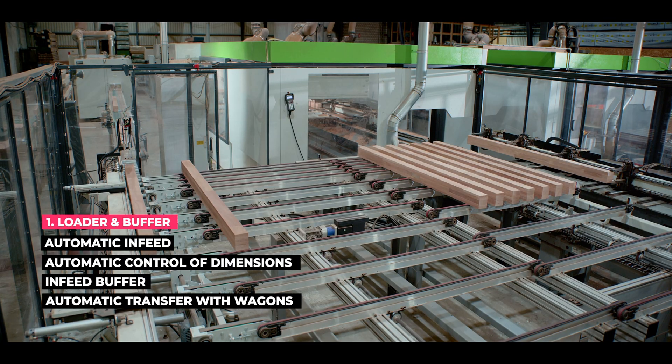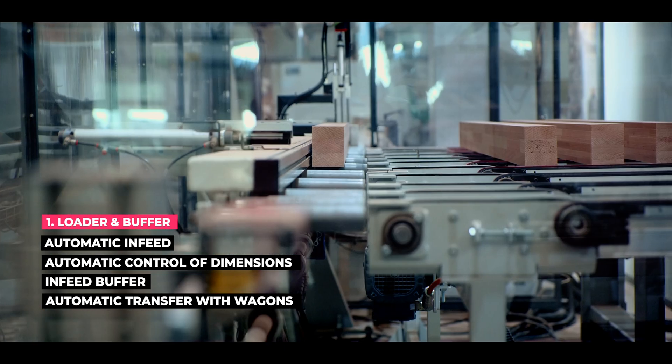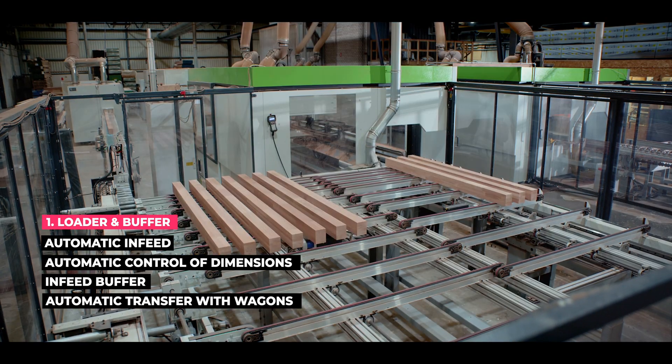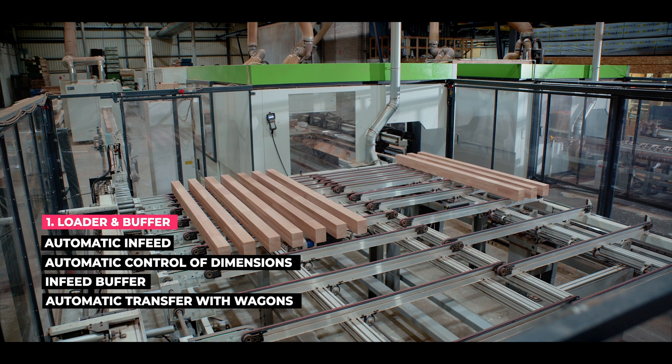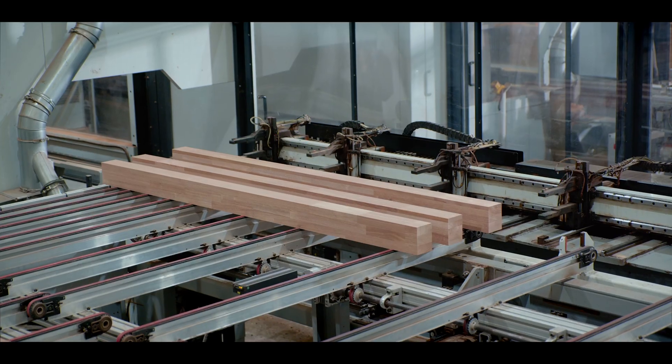The loader in the BS Winline CNC machine is equipped with a laser scanner, ensuring that each piece of wood is measured with extreme precision. The machine has a buffer for 16 pieces of wood, making it easy to load materials with a length from 250mm up to 4,500mm.